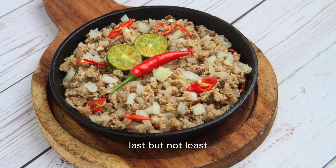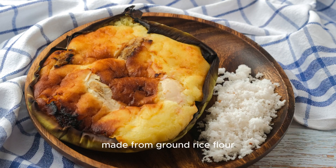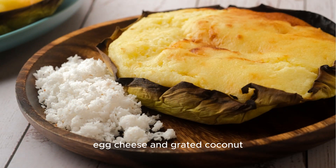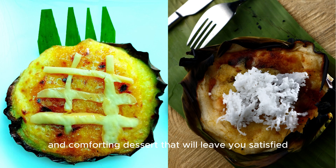Last but not least, we have bibingka, a traditional Filipino rice cake. Made from ground rice flour, coconut milk, and sugar, this delightful treat is often topped with salted duck egg, cheese, and grated coconut. It's a sweet and comforting dessert that will leave you satisfied.